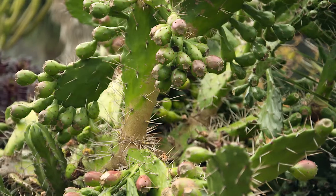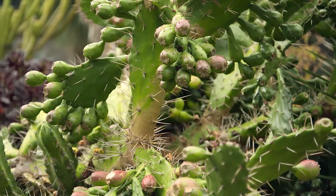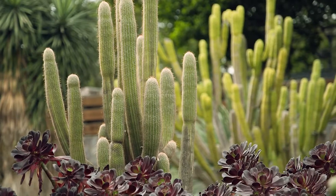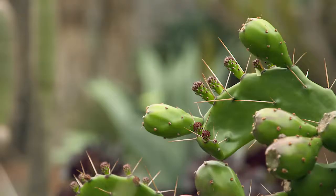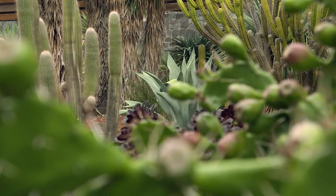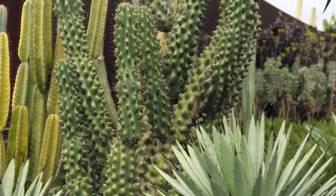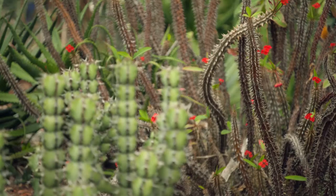These plants are found naturally in places like Africa, Mexico and arid areas of North America. So they have a degree of toughness that withstands long dry periods. And if you're looking for water-wise plants, these are a great choice.